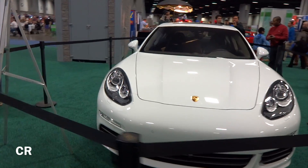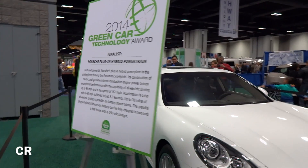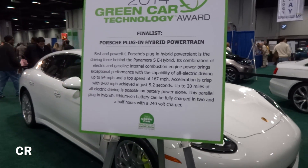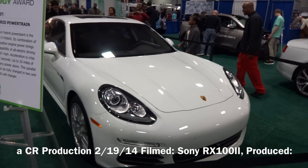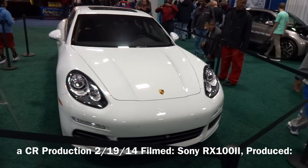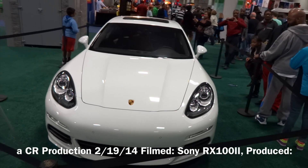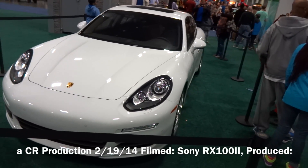This model has come up as a finalist for the 2014 Green Car Technology Awards — that's another feather in its cap. Washington Auto Show — find us on Facebook, Twitter, Instagram, and Blogger. Let us know what you like and what you don't like. See you guys next time.